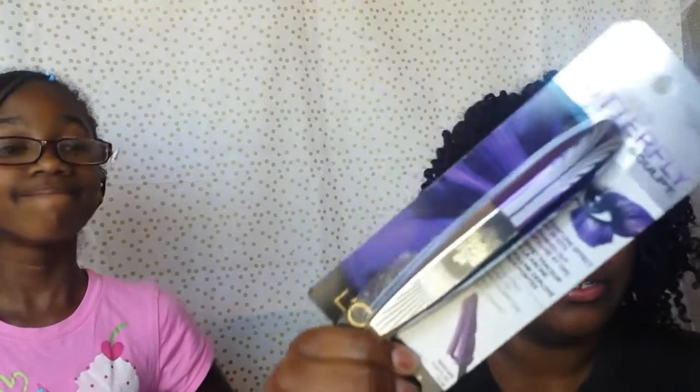Last but not least is this new L'Oreal Paris Voluminous Butterfly Sculpt mascara in the color Blackest Black. When I saw the display I was like, oh, that is really really pretty — look at that!